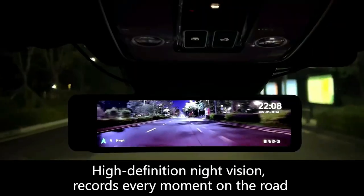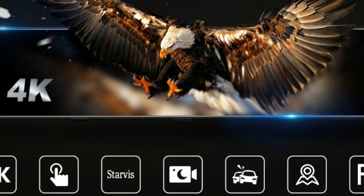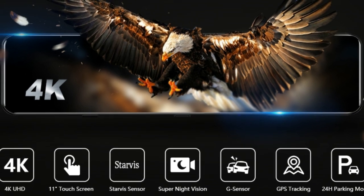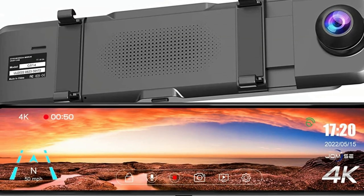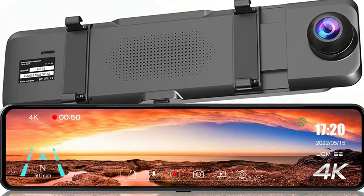It can record high-definition and smooth images no matter if it is in daylight or at night. This rearview mirror dash camera adds the latest exclusive functions, including mirror and vertical flips of the picture. You can adjust it according to your actual situation, making it perfectly compatible with pickups, RVs, and trucks.